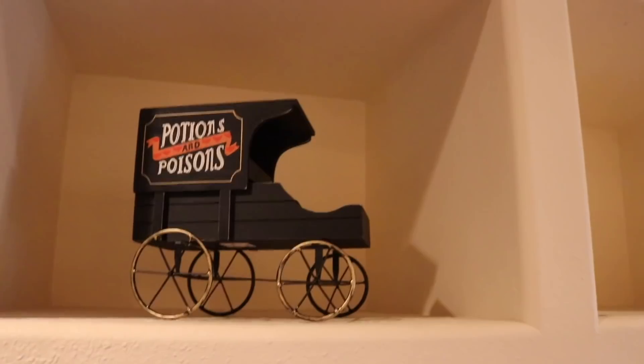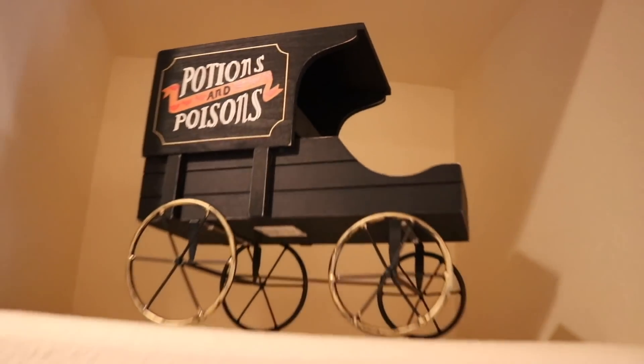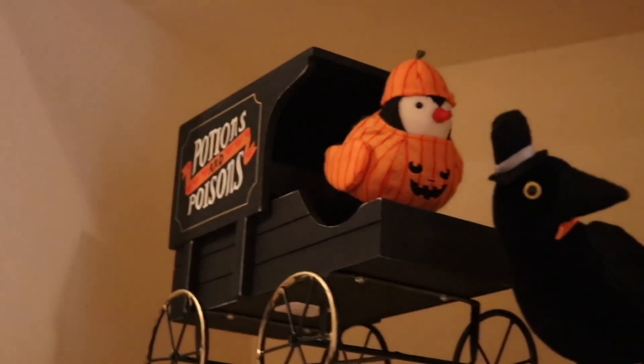That was such a good haul — I have never gone to Ross and gotten that many things I like. Give this video a thumbs up if you enjoyed my mini haul. Should I include these more in the future? Let me know in the comments. We also got this — one of my favorite decorations ever. It's like a little cart that says 'Potions and Poisons' and it fits perfectly up in the shelf area. Here's my Burly collection. We're putting the Burly up — the Burly is the driver. Yeah, that looks so good! Now we need the other Burly.